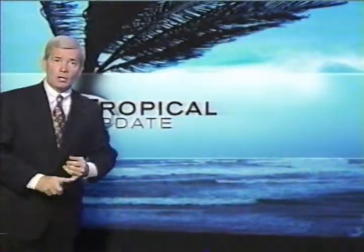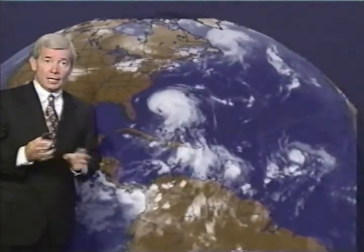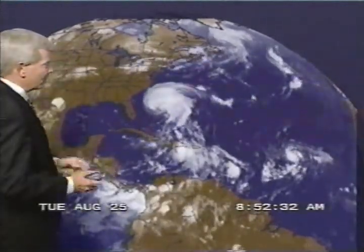Good morning, everyone. Thanks for joining us for Stormwatch, sponsored by Home Depot. The first part of Stormwatch is Tropical Update. We have a very busy tropic situation in the Atlantic Basin. Just two weeks ago, not much going on, and it's making up for it right now. Several things going on.